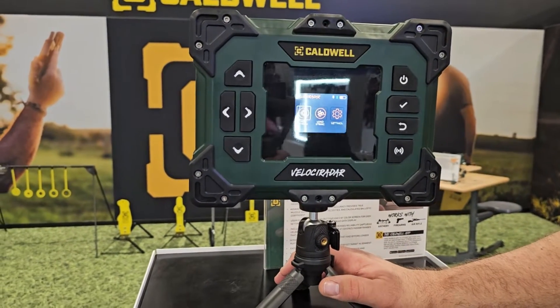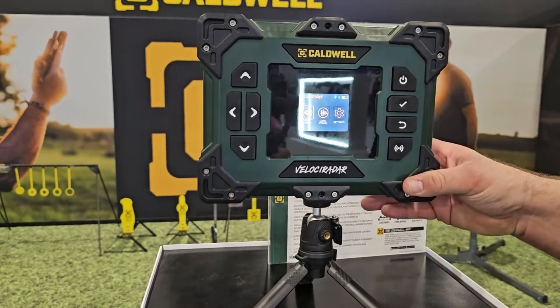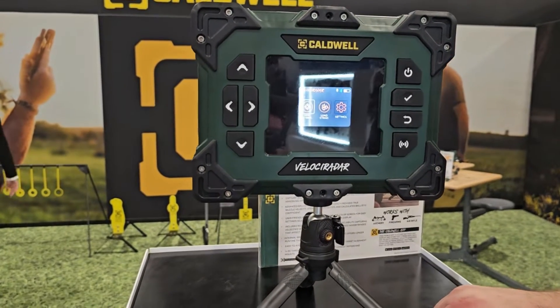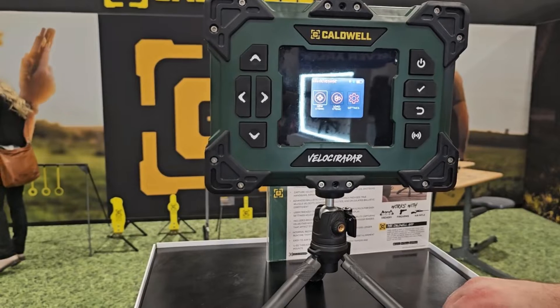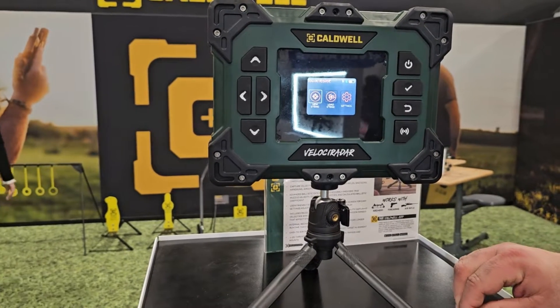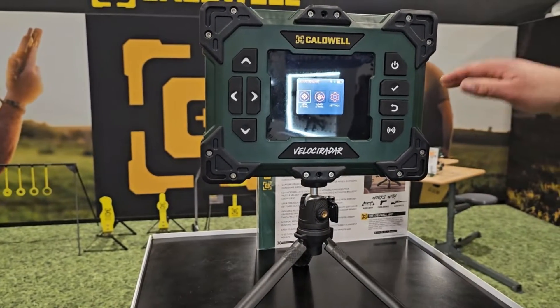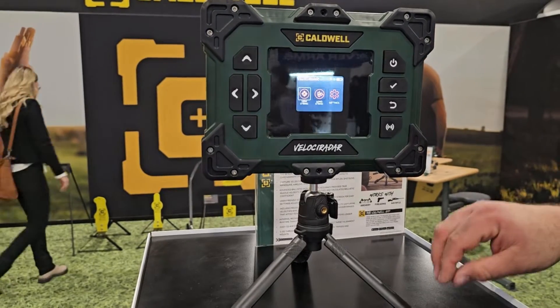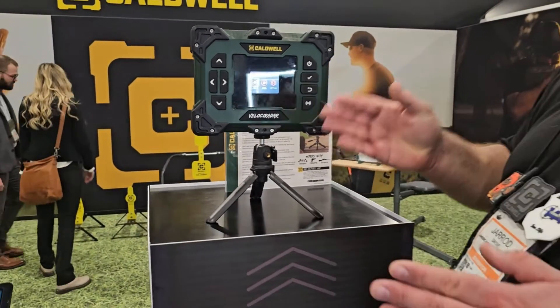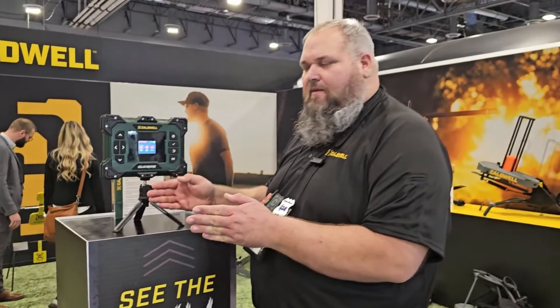What it is — this is a radar chronograph, so it actually sits on the bench next to the shooter. What sets us apart from other radar chronographs on the market is the type of radar we're using. Most of our competitors use a Doppler radar, which is a continuous signal that goes out. It's good at measuring speed, but it doesn't have the ability to measure the distance at which the speed was captured.